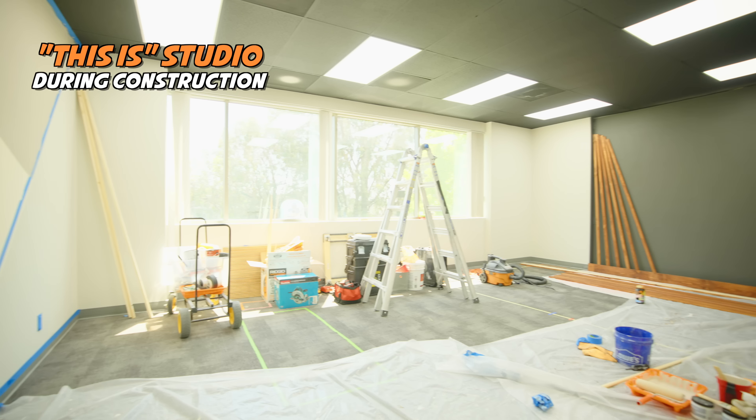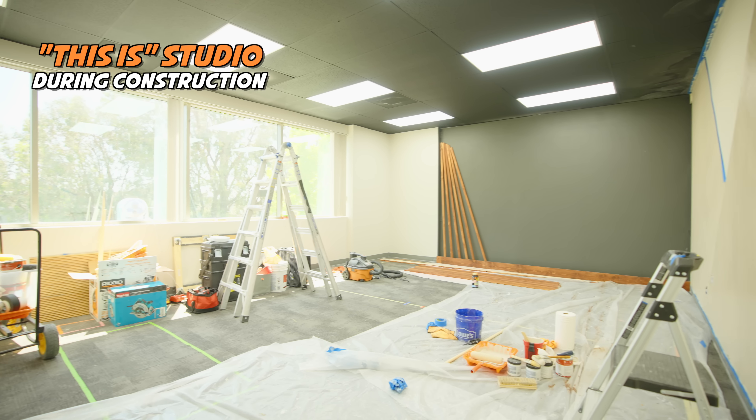Hello my friends and welcome to our office. So the last time we did a tour, everything was entirely under construction. And while construction is still going on, it is a lot better than it was last time.